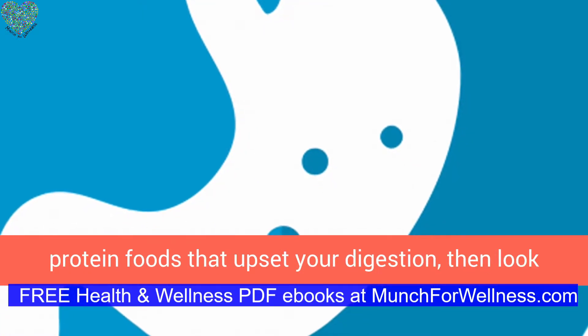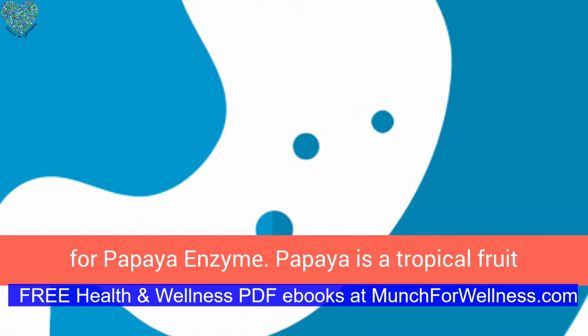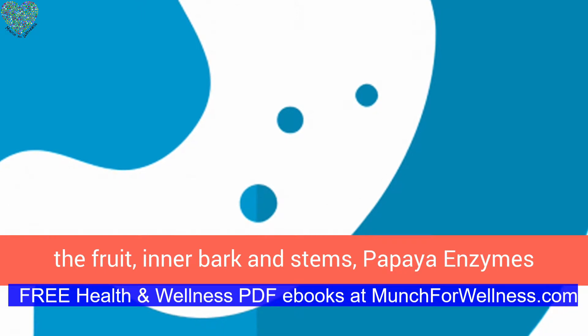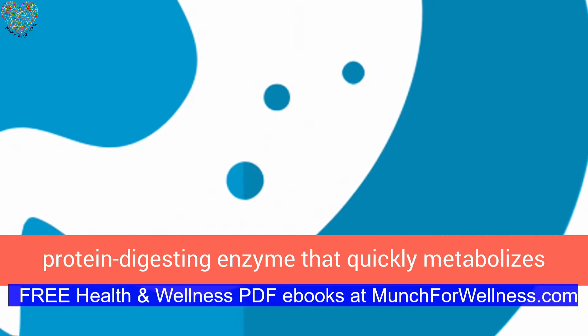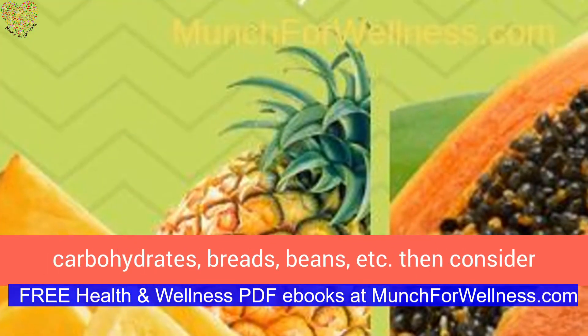If it is primarily protein foods that upset your digestion, then look for papaya enzyme. Papaya is a tropical fruit containing active enzymes that help improve digestive and metabolic functions. Derived from the fruit, inner bark, and stems, papaya enzymes contain a high concentration of papain, a protein-digesting enzyme that quickly metabolizes the protein in foods.